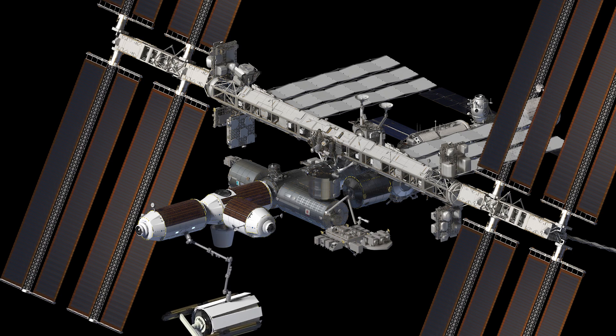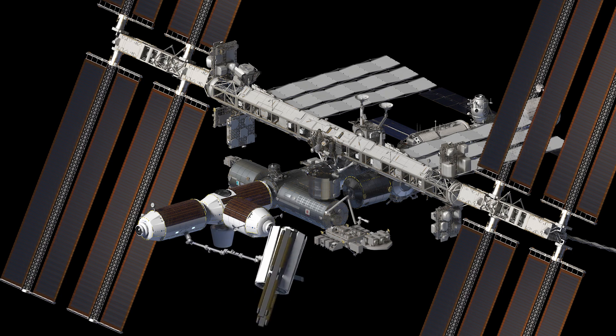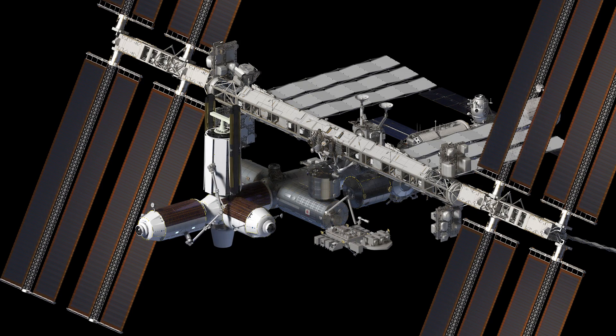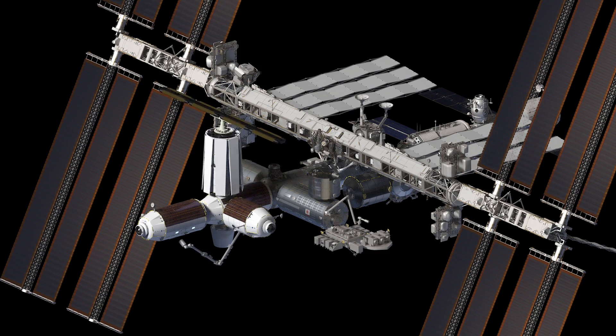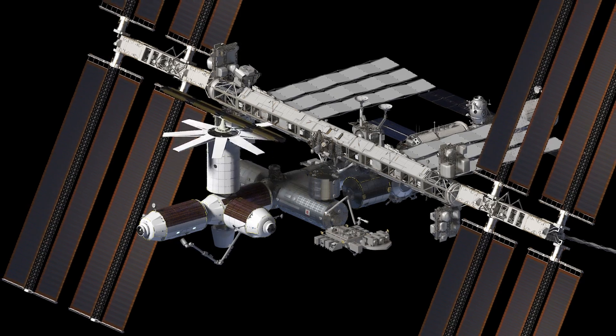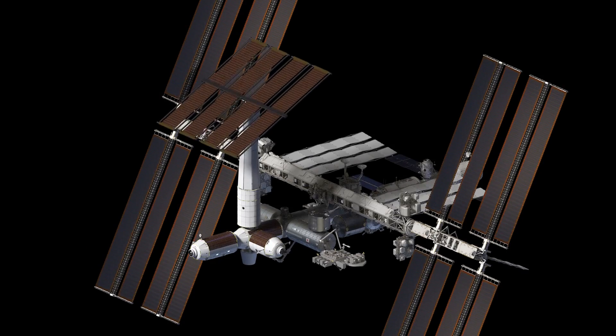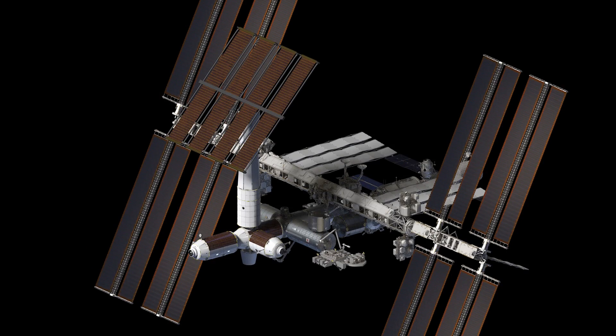The final component is the power and thermal control module. Up to this point, all the modules have been getting their power and thermal management from the rest of the International Space Station. But adding this allows them to extend out the tower and get their own power capabilities. This thing folds up and creates a nice big tower that is kept far away from the panels on the space station. It's also worth noting that this will also contain the airlock for people that need to do EVA.